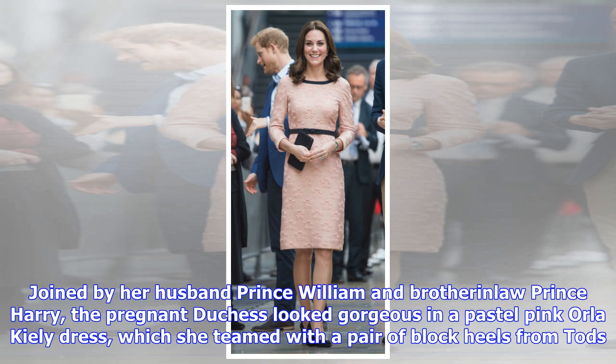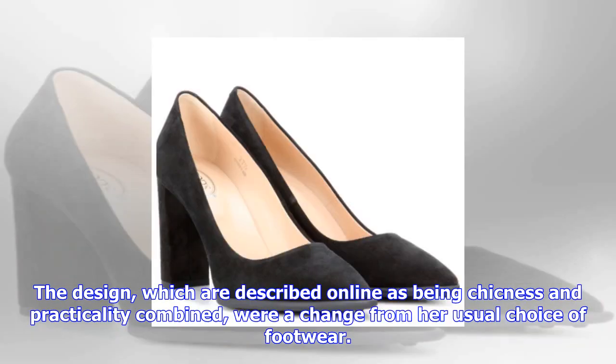The pregnant Duchess looked gorgeous in a pastel pink Orla Kiely dress, which she paired with block heels from Tod's. The design, described online as chicness and practicality combined, were a change from her usual choice of footwear.